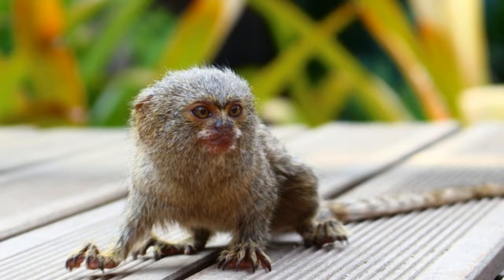They eat different types of fruit, nectar, leaves, and small invertebrates such as insects. Pygmy marmosets are generally quiet animals. They sometimes produce clicking sounds for communication and high-pitched whistles as a warning of upcoming danger. Pygmy marmosets are diurnal animals, active during the day.